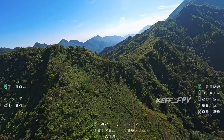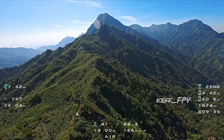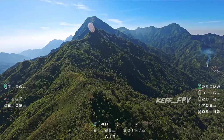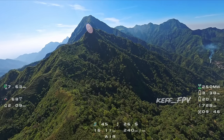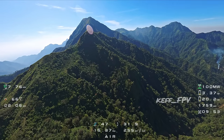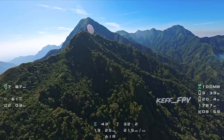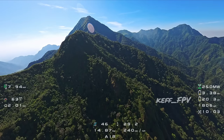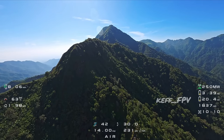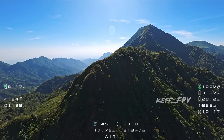Dan di sebelah sana adalah puncak-puncak yang ada di sebelah utara. Ini ada jalur pendakian juga. Di bawah itu ada semacam bangunan. Jalurnya sangat epic kalau dilihat dari atas gini. Oke teman-teman, tampaknya kita akan mendekati puncak Tunggangan.